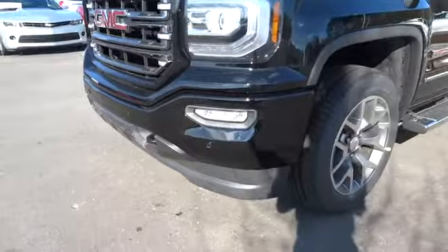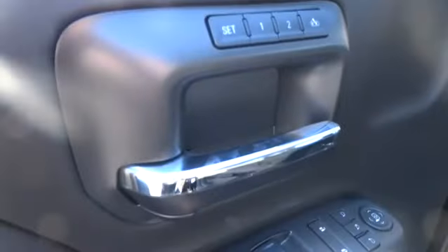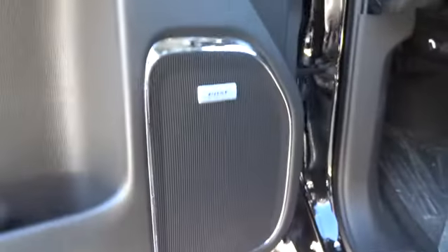Here are some of this vehicle's great options: running boards, power passenger seat, remote engine start, navigation system, keyless entry, four-wheel drive, backup camera, leather-wrapped steering wheel, power steering.